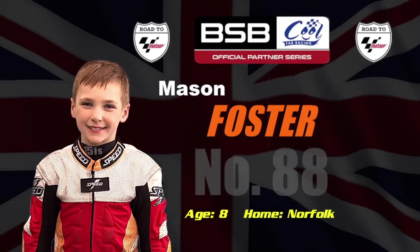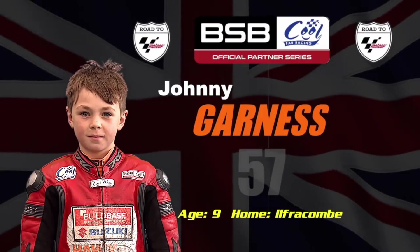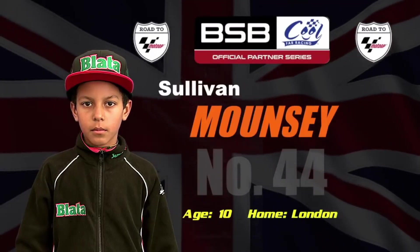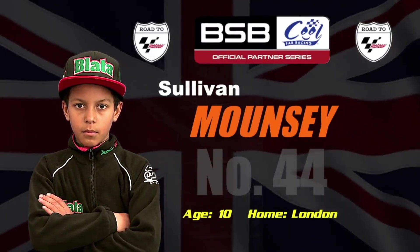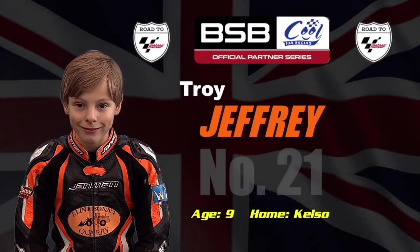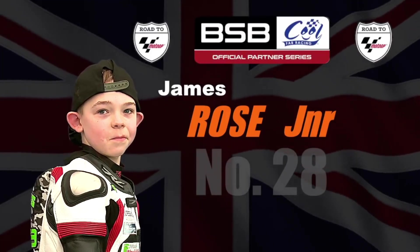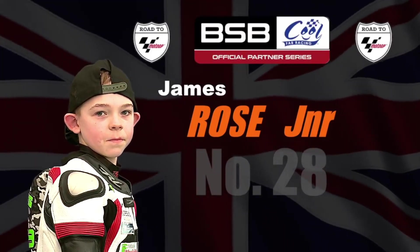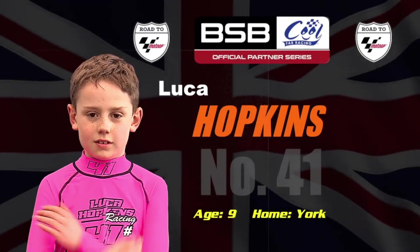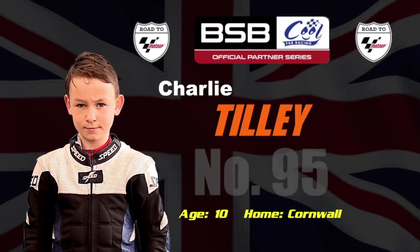In grid position order: Mason Foster goes off pole riding the 88 bike — eight years of age from Norfolk. The pre-season championship favourite Johnny Garnes goes off P2, nine years of age from Ilfracombe. Sullivan Mouncey rides the 44, ten years old from London. Truett Jeffrey, nine years of age from Scotland, rides the 21 bike. The 19 bike is ridden by James Rose Jr., going off five. Off six, it's Luca Hopkins on the 41 machine — the nine-year-old from York. Then comes Charlie Tilly riding the 95, ten years of age from Cornwall.